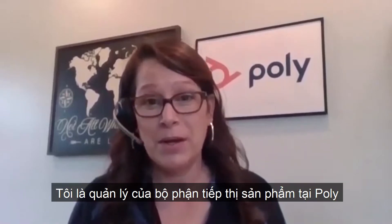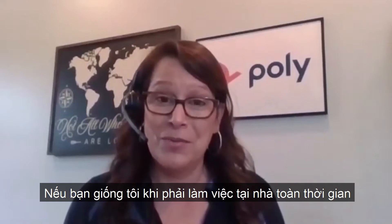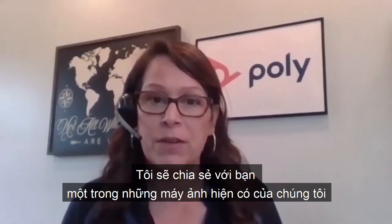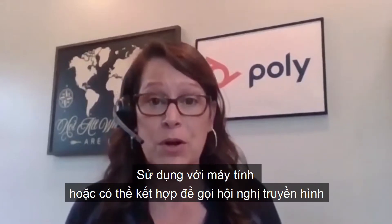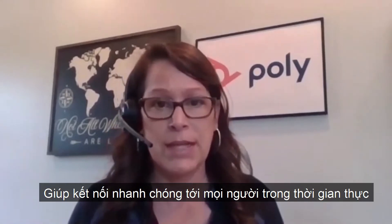Hi, my name is Keri Whelan. I'm a product marketing manager here at Poly. If you're like me and you're finding yourself working from home full-time, I just wanted to share with you one of the cameras that we have available for folks that are using their computers or their integrated computer camera to do video conferencing and connect with others in real time.